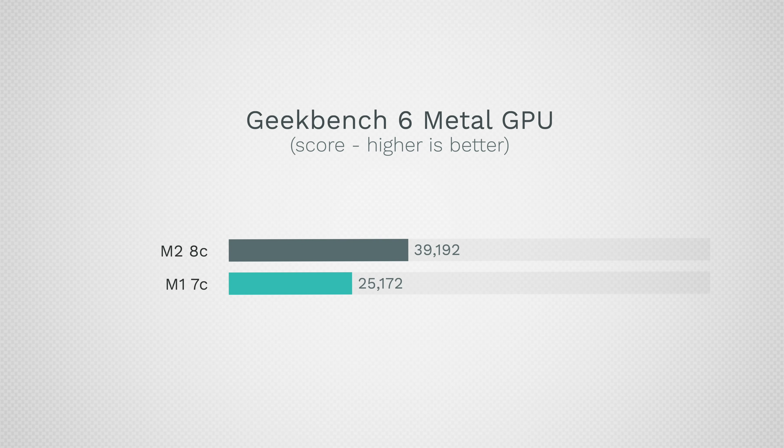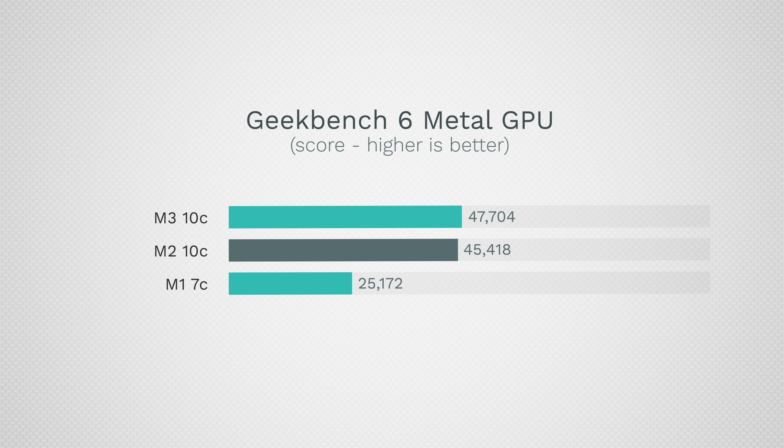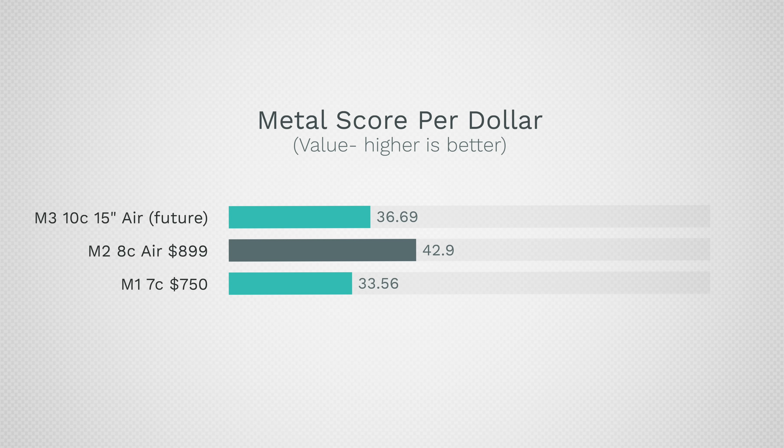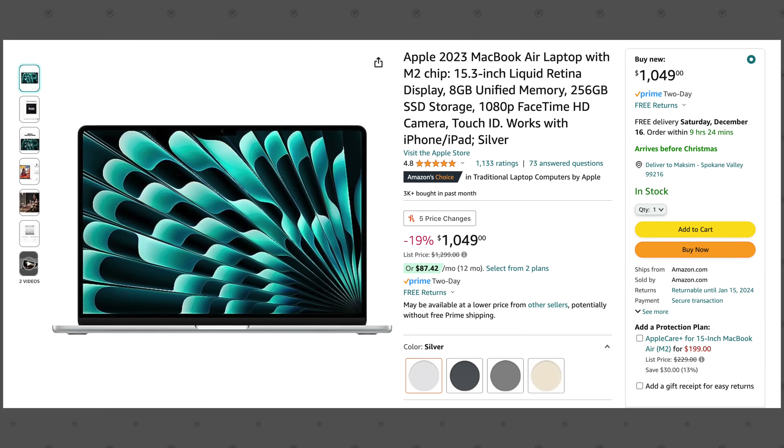For graphics, the M1 has a 7-core GPU, the M2 can come with 8 or 10 cores, and the M3 has 10 cores. We see 25,000 on M1, 39,000 on the M2 8-core, and 47,000 on the M3. The 15-inch M2 automatically gets the best graphics and scores 45,000 — just slightly behind the M3. Looking at graphics performance per dollar, the 15-inch M2 actually wins by a good margin, and when the M3 Airs launch, you won't get these insane sale prices.